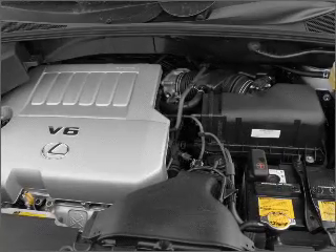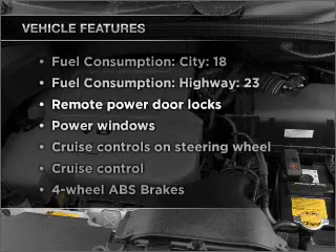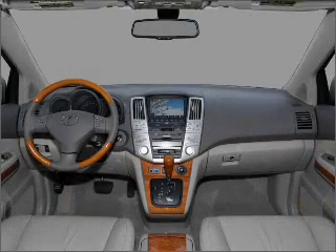Heated seats make cold weather driving more endurable. Plus, enjoy these notable features that are included in this vehicle: air conditioning, power door locks, and power windows.